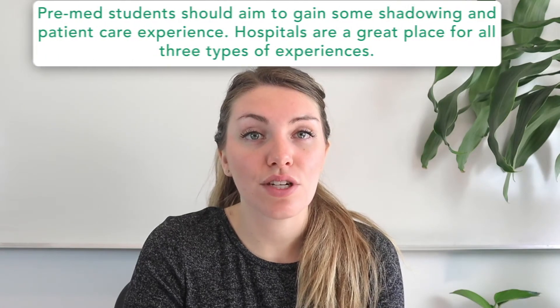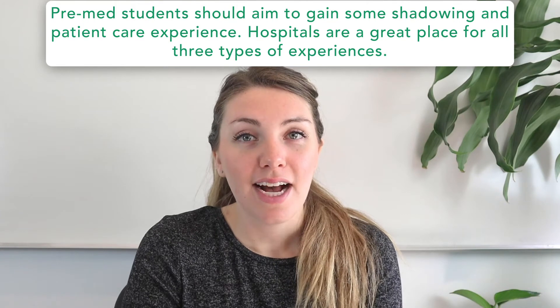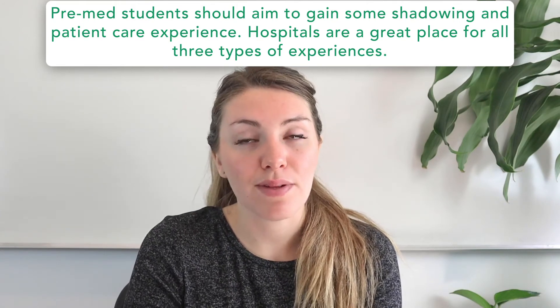Number four is access to hospitals. Pre-med students should aim to gain shadowing and patient care experience during undergrad. Hospitals are a great place for all of those types of experiences. Many large schools known for their medical programs have on-campus or at least school-affiliated teaching hospitals. While those are primarily for medical school students, pre-med undergrads can usually find ways to get involved in programs or shadow opportunities that provide important exposure to patient care.